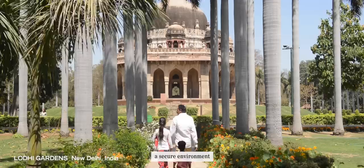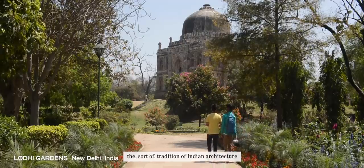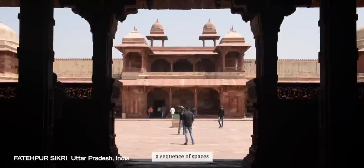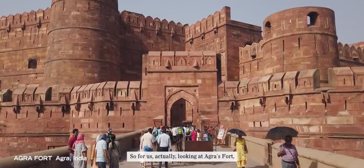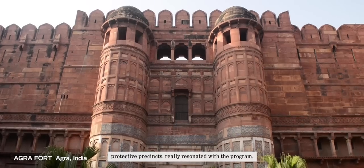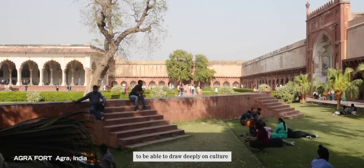The challenge of balancing a secure environment with a sense of openness is an opportunity for us to look at the tradition of Indian architecture — of walled compounds and gardens that slowly reveal a sequence of spaces going from the very public to the very private. Looking at Agra's Fort, the Taj Mahal, or even the step wells, the idea of layering and carving within the land to create protective precincts really resonated with the program. We felt very fortunate to draw deeply on a culture that has found the magic of that relationship.